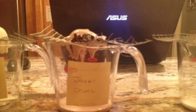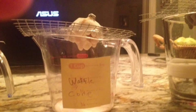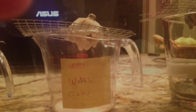Waffle cone, vanilla, and strawberry hadn't melted much because of their light color, meaning that they reflected most of the light.